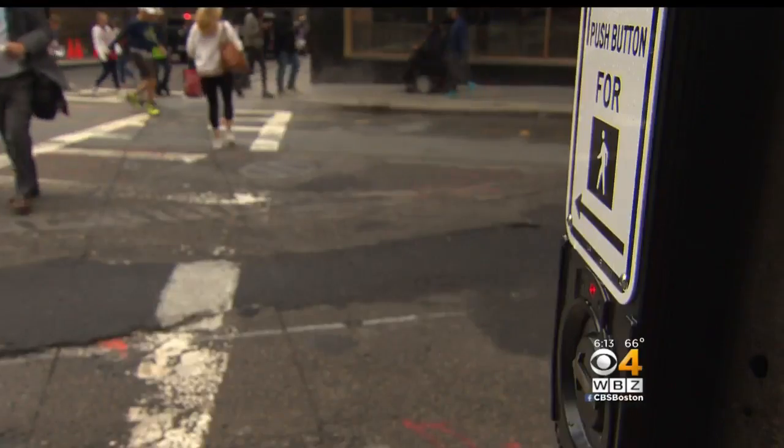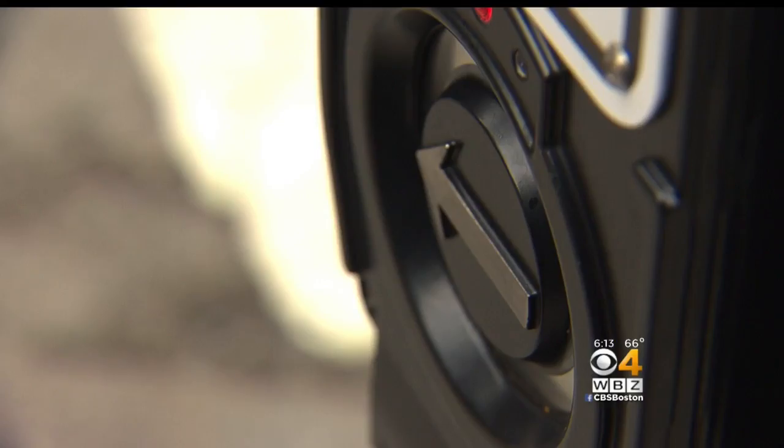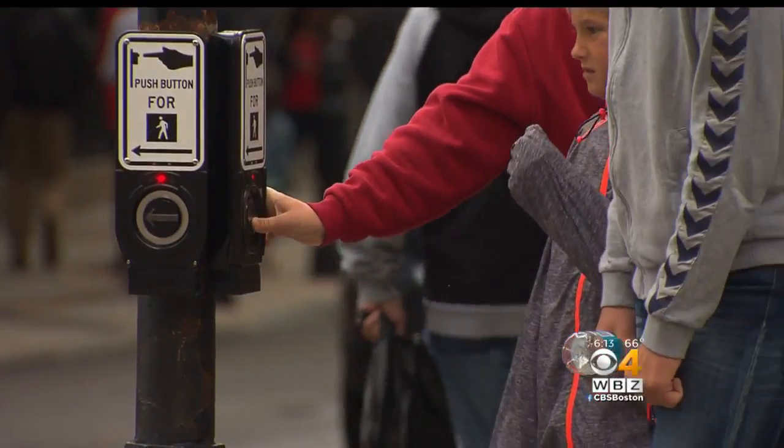Pressing that pedestrian button might not help you cross the street any faster. The majority of these buttons in downtown Boston either work some of the time or not at all.